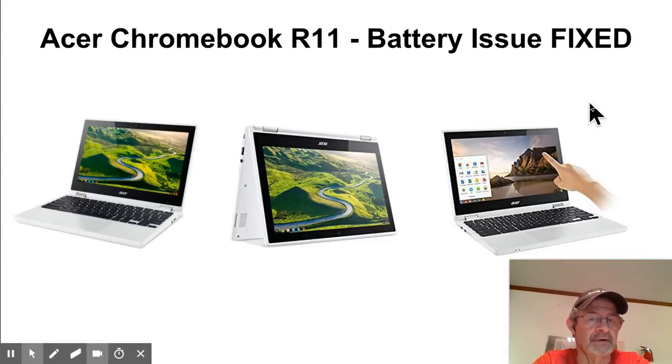So I did some snooping around on the internet, did a lot of Google searches and a lot of reading, and I think I may have found something that has worked for me. It's been about two days now and I'm getting full charges. Let me show you what I found out.